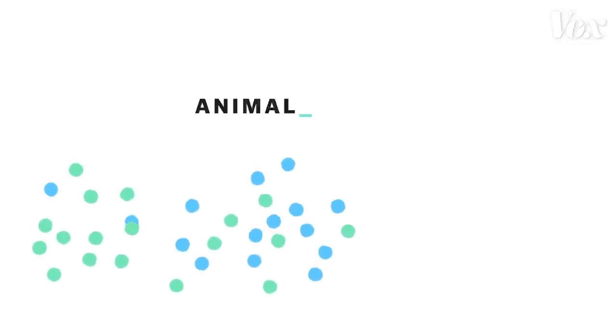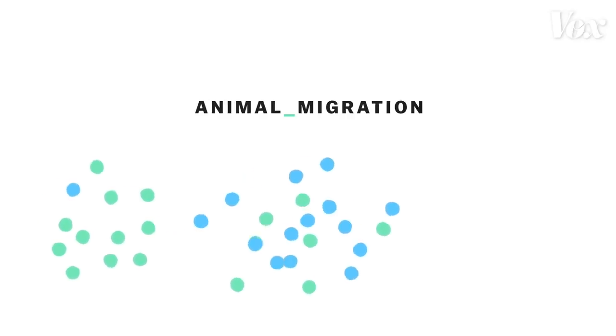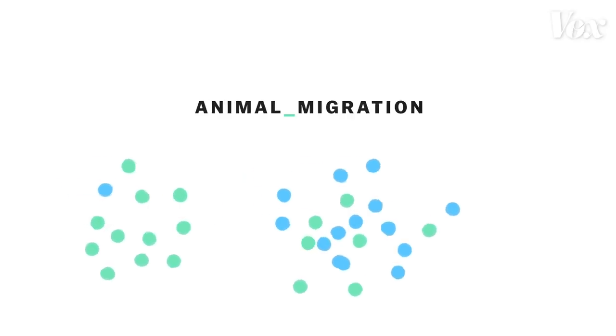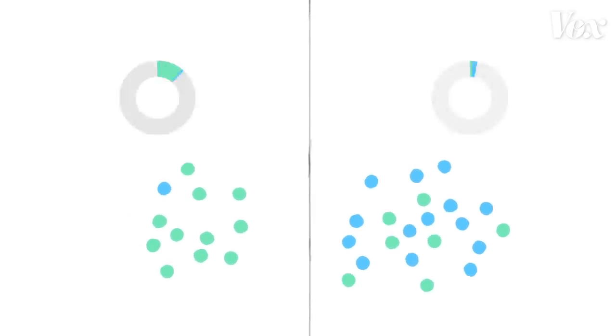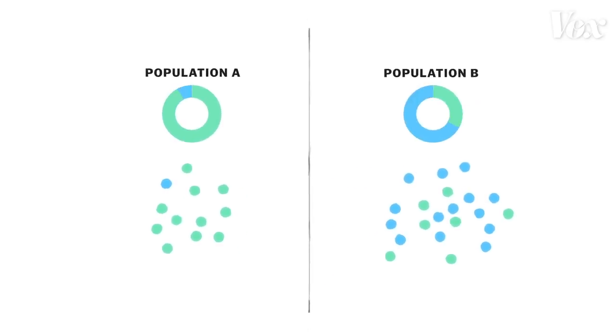In the long term, structures that limit animal migration can have serious consequences for their survival. When a population is separated by a barrier, its gene pool can be split up. That means reduced genetic diversity in each population, which leads to higher levels of inbreeding and an increased risk of extinction.